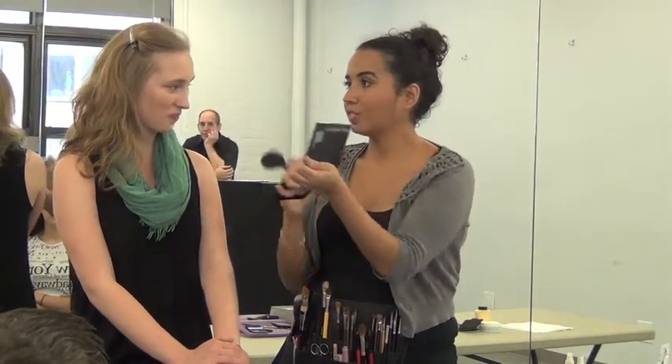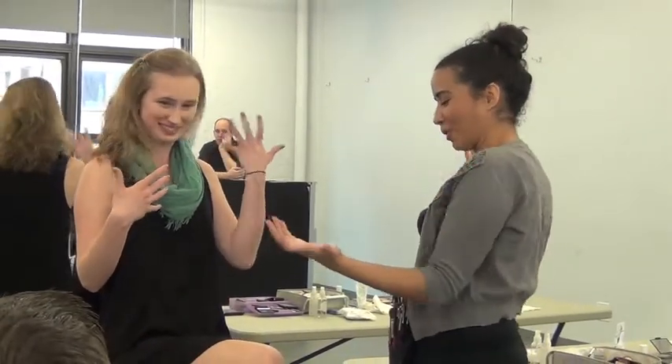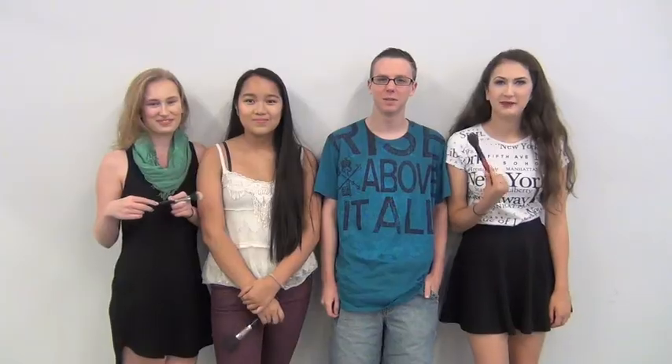I feel very Phantom of the Opera — the half mask! Makeup class is awesome, so much fun. I did learn a lot. These are helpful tips from when I go on stage from now on — how to highlight and just keep it basic on stage. I'm looking forward to what I learned about TV makeup for film and stuff.